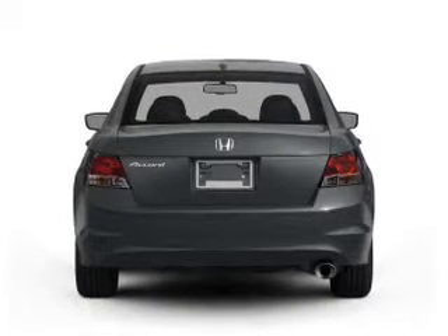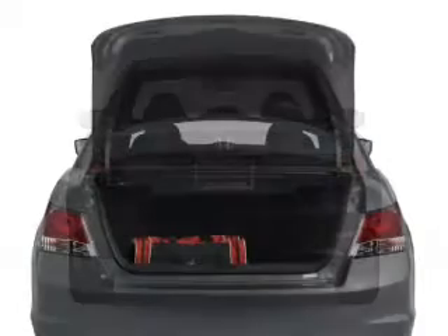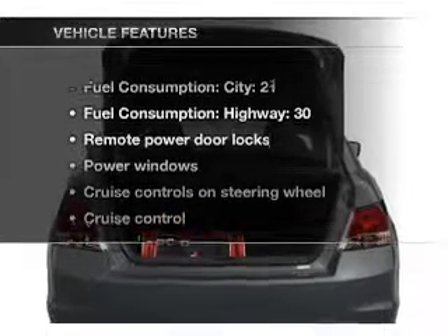Anti-lock brakes help you bring your vehicle to a safe stop. Let the sun shine in with a sunroof. And with these notable features,